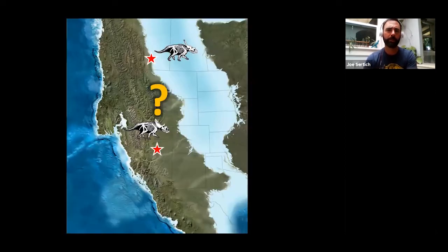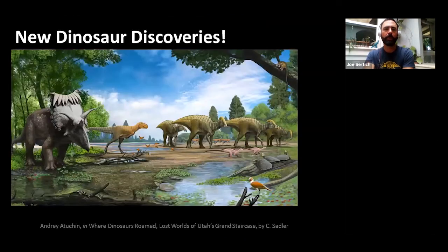So what that tells us is there's something going on between the north and the south where we have different dinosaurs living on a small landmass — about one-fifth the size of North America today. The big mystery is what's causing that. Is there a big mountain range separating them? Did the seaway come all the way in? Are there big river systems? Or is it just a natural latitudinal gradient, similar to how animals from Mexico aren't the same types as animals up in Canada — just a normal ecological gradient from climate?